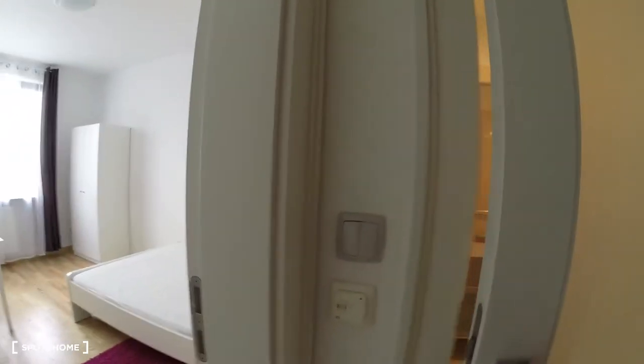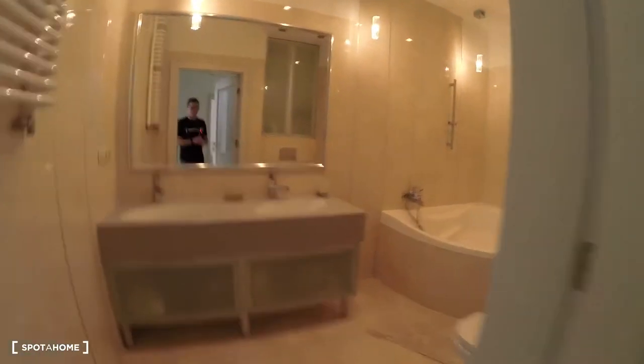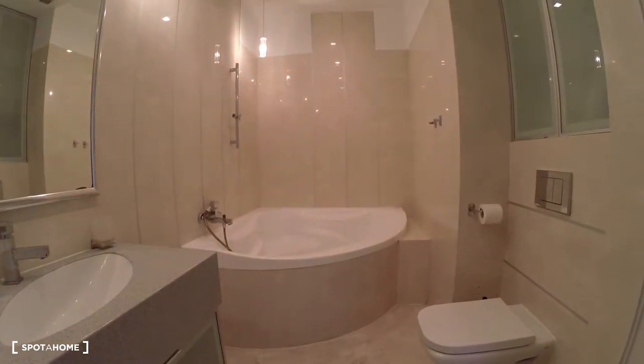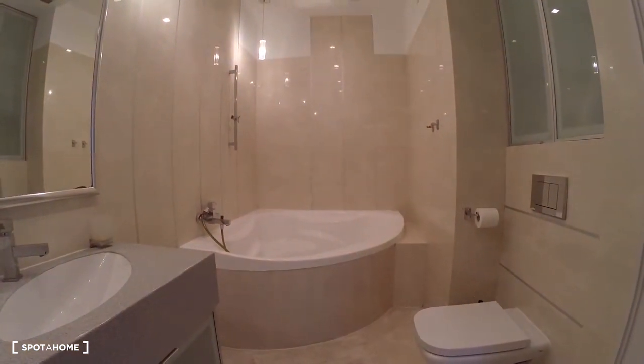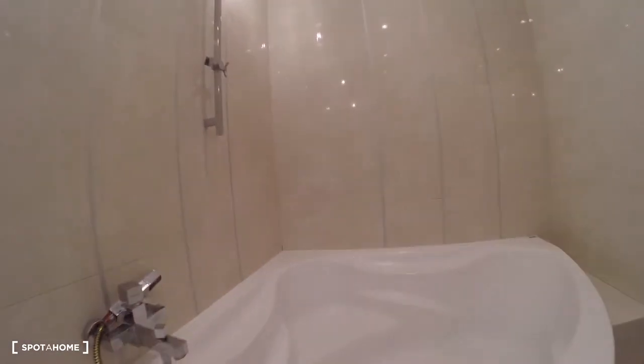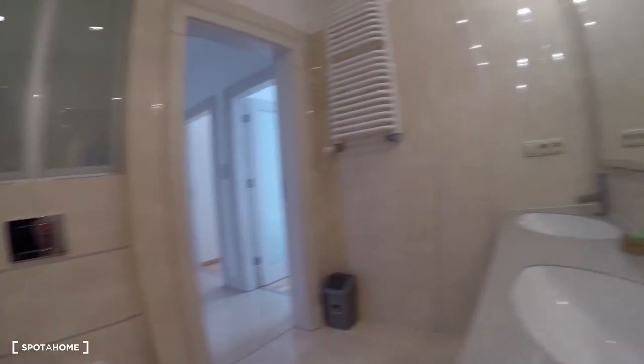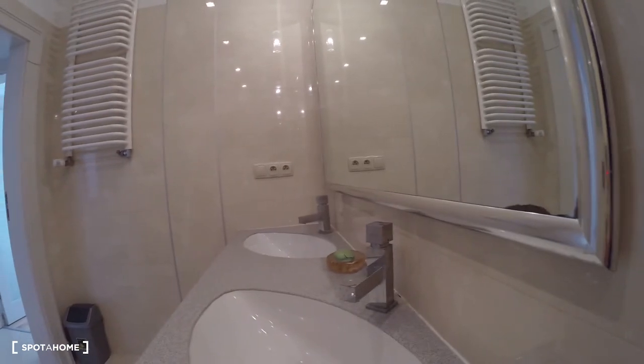Really quiet area. And the second bathroom, with a really big bathtub — you can relax after a long day at work. Look at this huge bathtub. Toilet and two sinks.